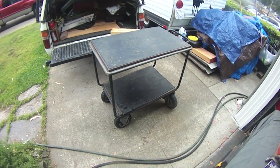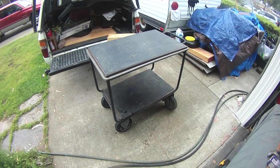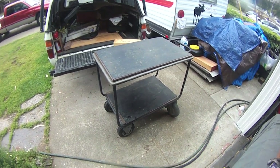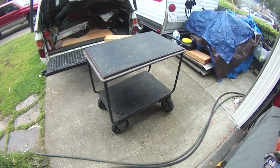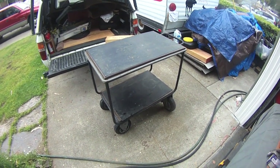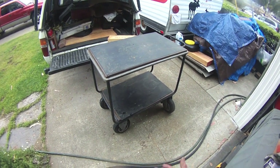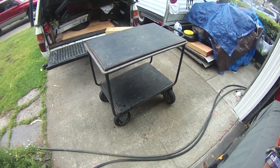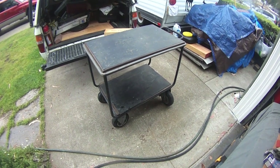Thanks for watching — I appreciate you watching a dumb video like this, but this is what my day off consists of: cleaning trucks and doing chores. Trying to stay one step ahead of the chores and figure I'll take you guys along to see what kind of dumb things I get into. Alright, gotta go — see ya.